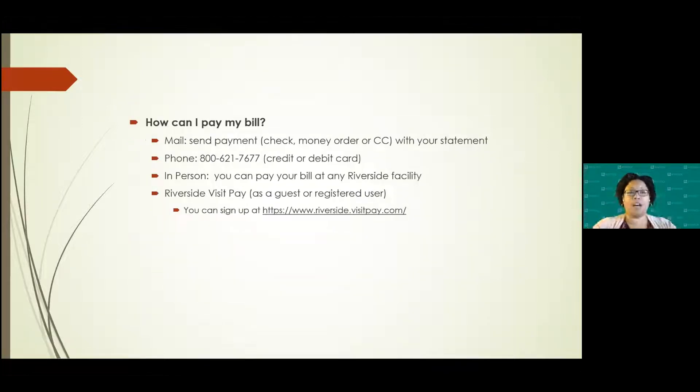How can you pay your bill? There are different ways. You can use the usual check, money order, or credit card — that information comes with your statement showing exactly where to send it. You can call the customer service center at the number provided and pay by credit or debit card, or pay by phone. You can pay at any Riverside facility — so if you owe money and you're visiting another physician, they can take that payment and post it for you there, so you don't have to go to your specific doctor's office.